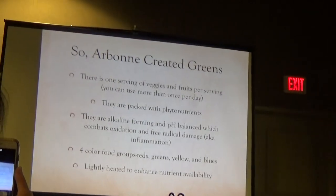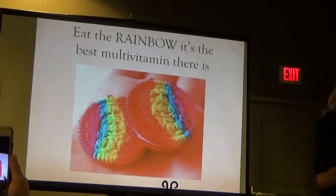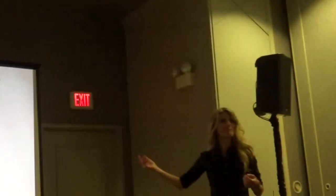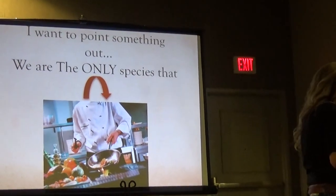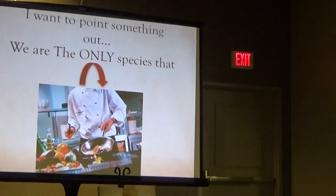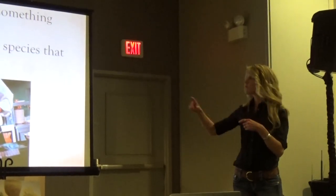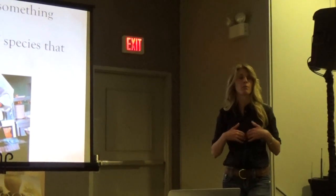They're also alkaline-forming and they come from the four food groups — the reds, greens, yellows, and blues — and they're lightly heated to enhance nutrient availability. Eating the rainbow is the best multivitamin there is. We are the only species that cooks — we use heat to pre-break down our food. This takes stress off of our digestive tract and is part of why we have such large brains.